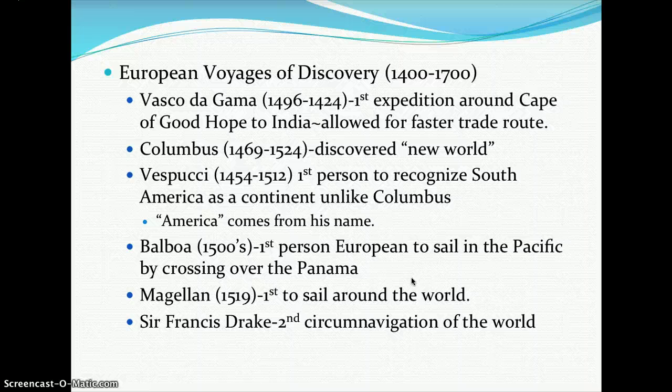From 1400 to 1700 came the European voyages of discovery. Vasco da Gama led the first expedition around the Cape of Good Hope to India, allowing for faster trade routes. Christopher Columbus (1469–1524) discovered what we consider the New World. Amerigo Vespucci (1454–1512) was the first to recognize South America as a continent, and America comes from his name.